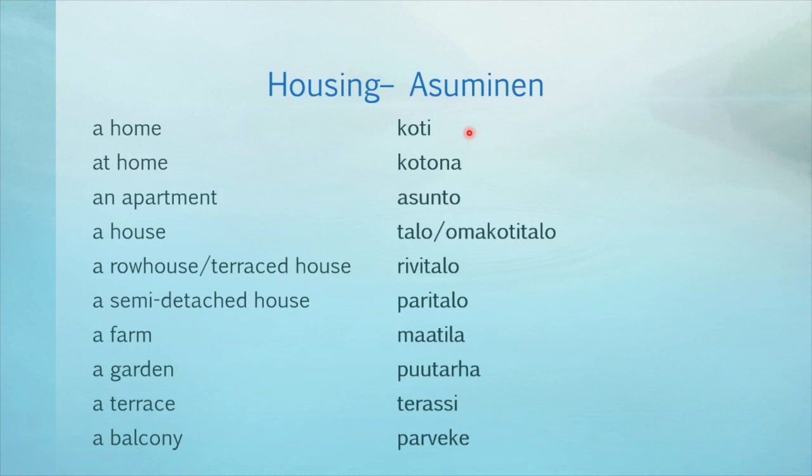A home — koti. At home — kotona. An apartment — asunto. A house — either talo or omakotitalo. A row house or terraced house. A semi-detached house. A farm. A garden. A terrace. A balcony — parveke.